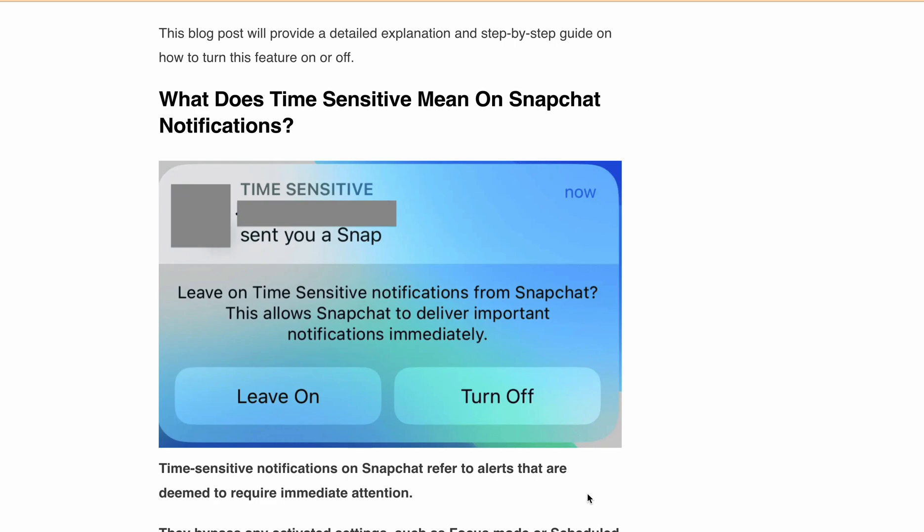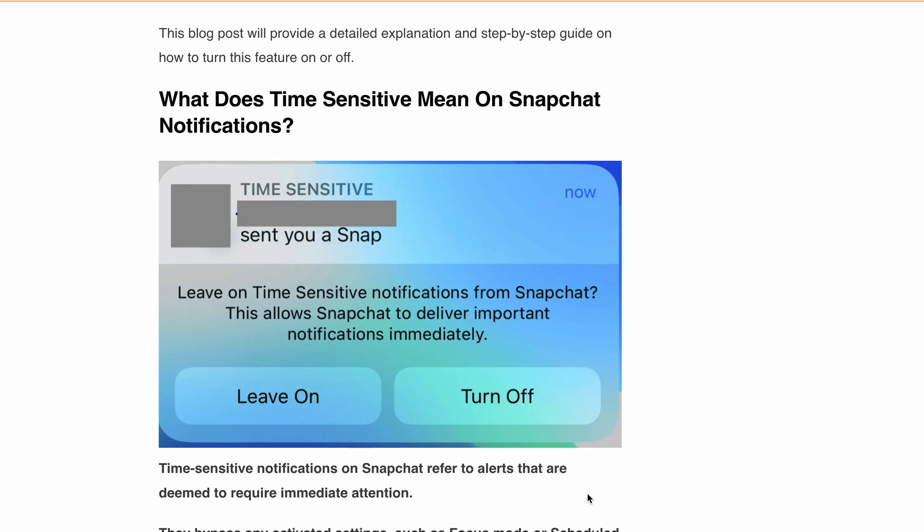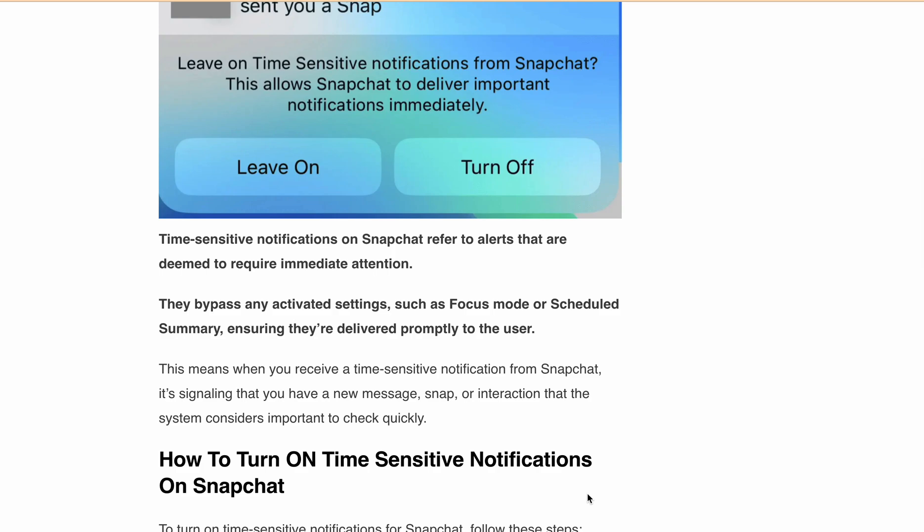Snapchat, never wanting to fall behind, has embraced this feature in innovating and enhancing your user experience. But what does time sensitive really mean when talking about Snapchat notifications? Let's break it down. Time sensitive notifications on Snapchat are alerts that are deemed crucial and need your immediate attention. They will bypass any mode you might have activated, like focus mode or scheduled summary, to ensure they are delivered to you right away. So when Snapchat sends you a time sensitive notification, it means there is a new snap, message, or interaction that it deems important for you to check out now.